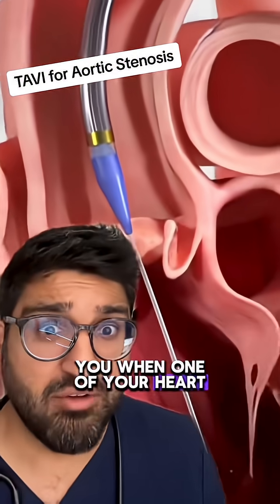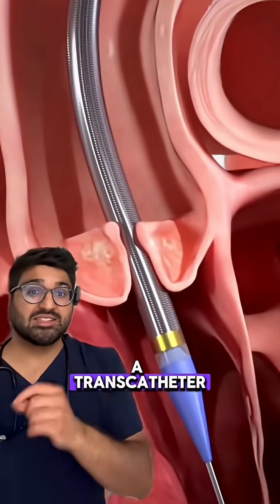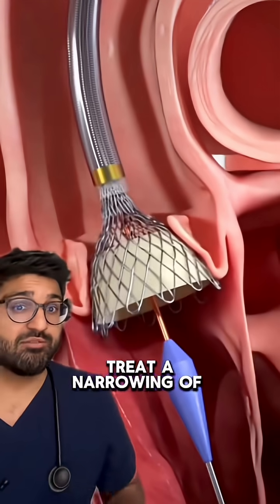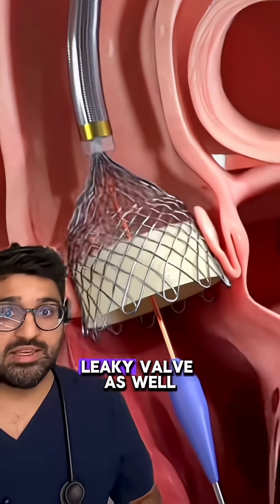This is how we save you when one of your heart valves starts failing. This procedure is called a TAVI, a transcatheter aortic valve implantation, and we mostly use it to treat the narrowing of the heart valve. But in some rare cases, it can be used for a leaky valve as well.